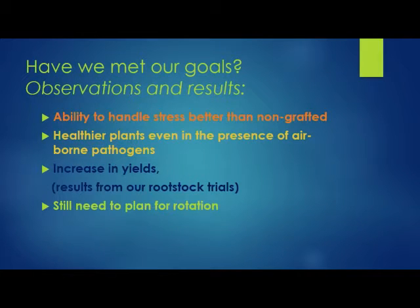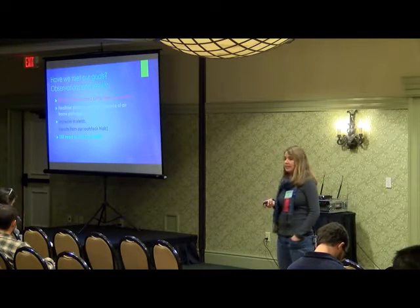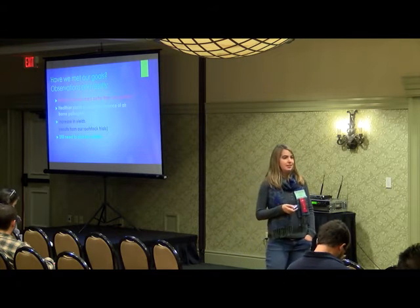Are we meeting those goals with these grafted plants, and what are some of the results? We have seen that they have a better ability to handle stress because of their larger root mass. They are overall healthier plants, even in the presence of airborne pathogens — which is not something we really try to advertise, but we have seen as a benefit. Of course there's increased yields. We're going to show some results of our rootstock trials, and also talk about still needing to have a plan for rotation — not just relying on grafted plants as a solution to all your problems.